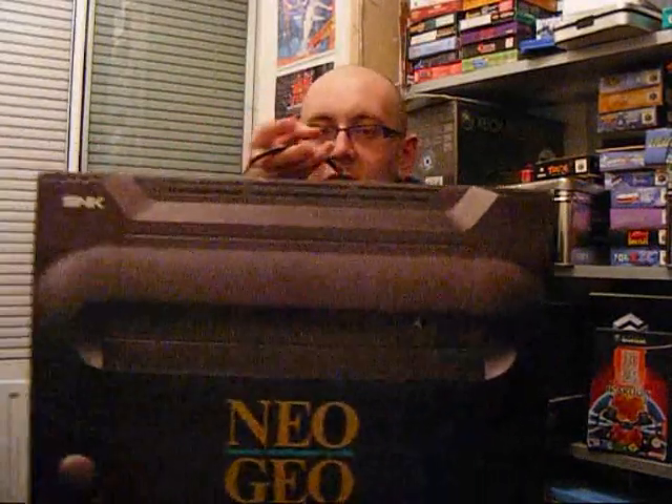I'm going to show you my SNK Neo Geo. I haven't used it for about 2 years now — it was always the console that I wanted. From seeing it all those years ago I knew it was really quite expensive, and the games were too. But luckily as the consoles got older, a lot of the prices have dropped. A lot of the really expensive AES — Advanced Entertainment System — games, which are basically the home console versions, are still really expensive, but you can pick up some pretty good games which are basically the arcade versions.